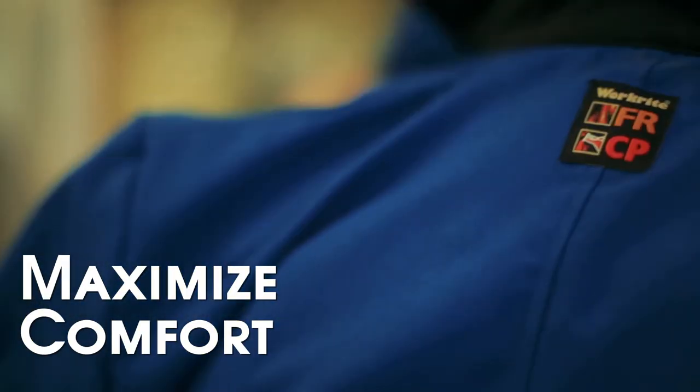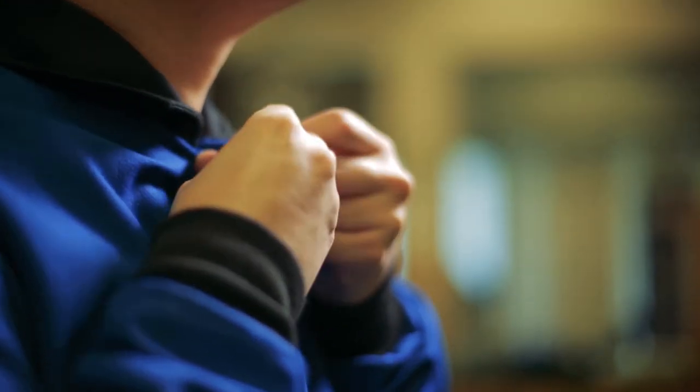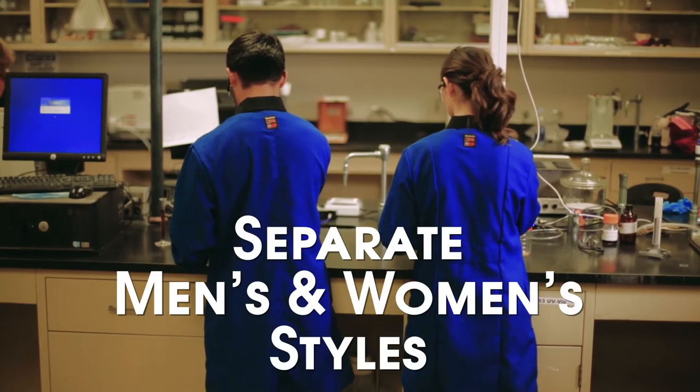To maximize comfort, look for breathable, lightweight fabrics. In addition, you'll want to make sure each lab coat fits the wearer correctly. This may mean looking for separate men's and women's styles.